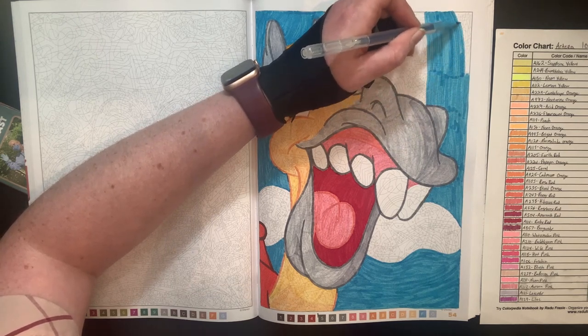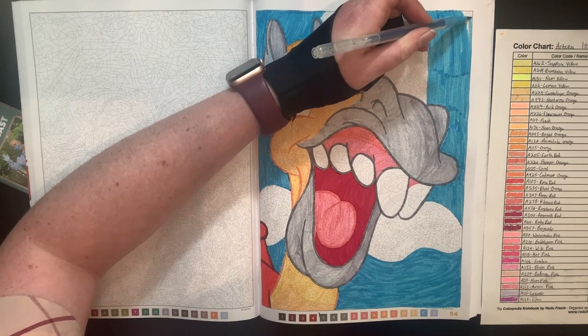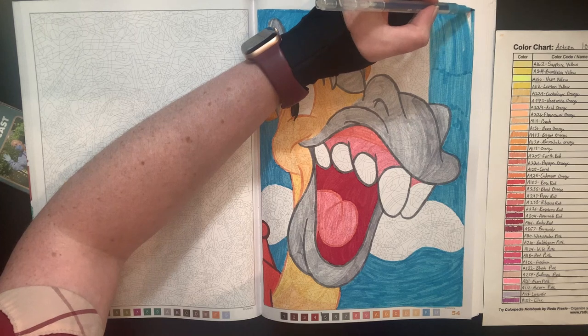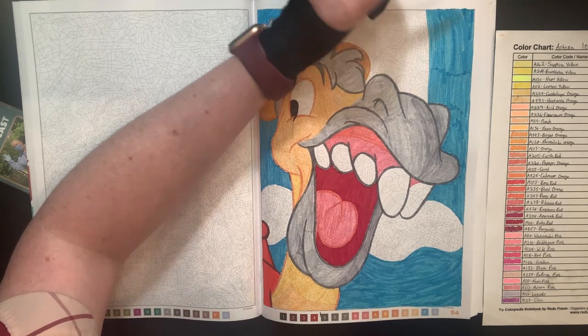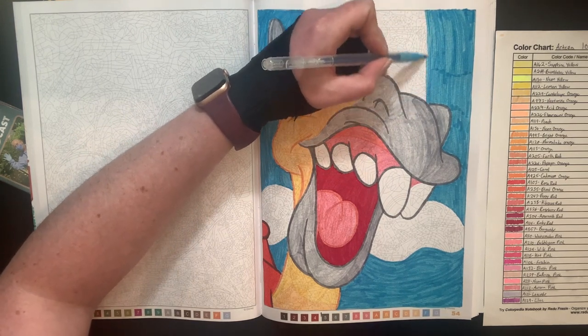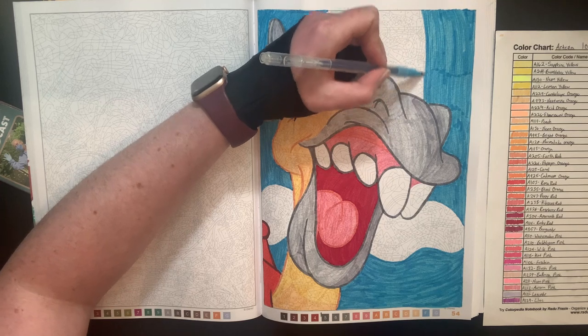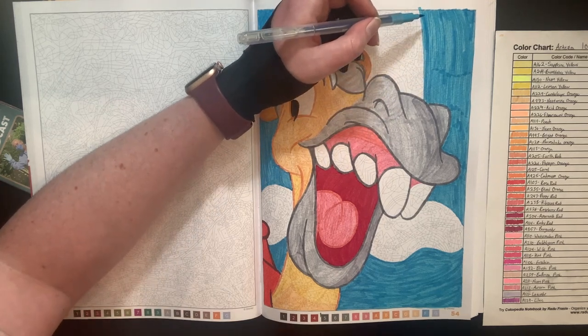My lines are all over the place — I don't care. This is for fun! I was so excited to think, 'Oh yeah, I have to do a tag video and I get to complete this page on camera.' I don't know why that made me so happy. We're getting there, guys.